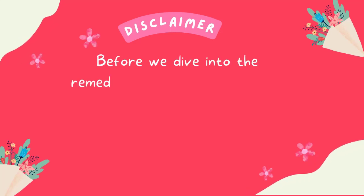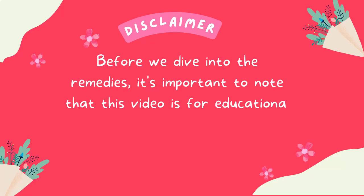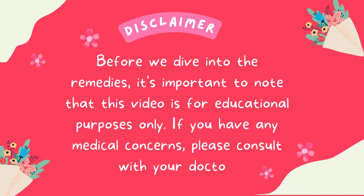Before we dive into the remedies, it's important to note that this video is for educational purposes only. If you have any medical concerns, please consult with your doctor.